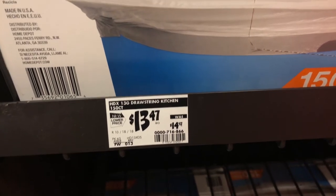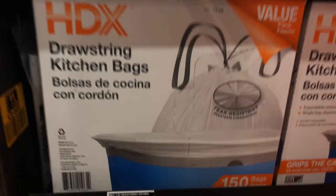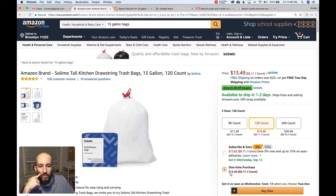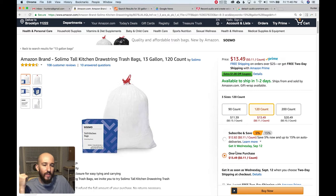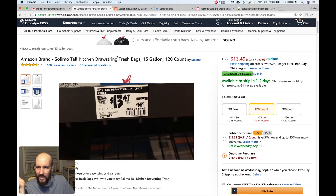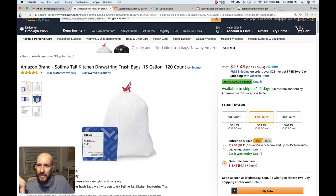$13.47 for 150 13-gallon garbage bags. Here's the Amazon brand Solimo 13-gallon, 120-count, and as a one-time purchase it's $13.49. Home Depot gives you 30 more bags for two cents cheaper — 150-count for $13.47. So Home Depot destroys that.